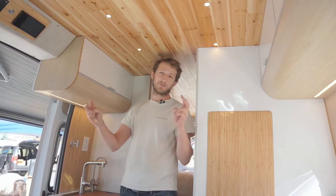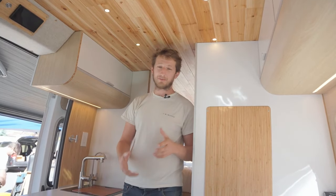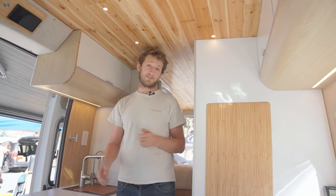This one is what we call the Californian, which is going to be oak and white. We're also going to have the Irish Pub, that's going to be walnut and dark blue, and the Bali, that's going to be white and bamboo. You can choose and we do the best van for you.